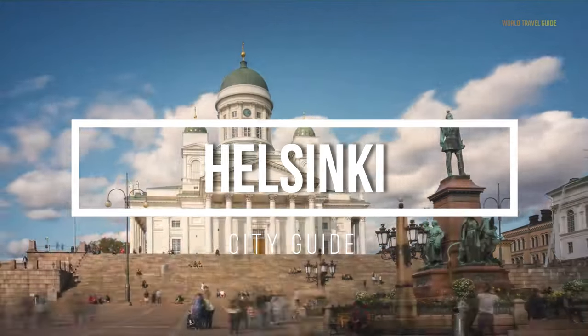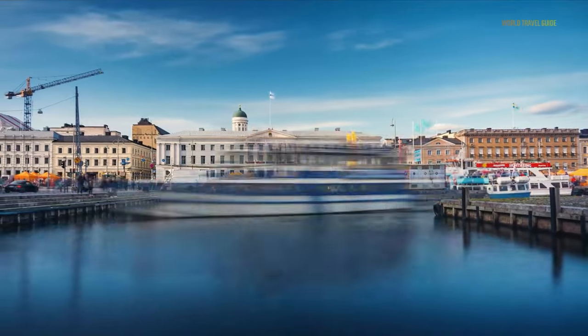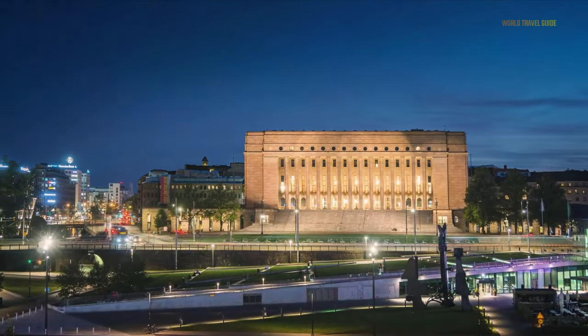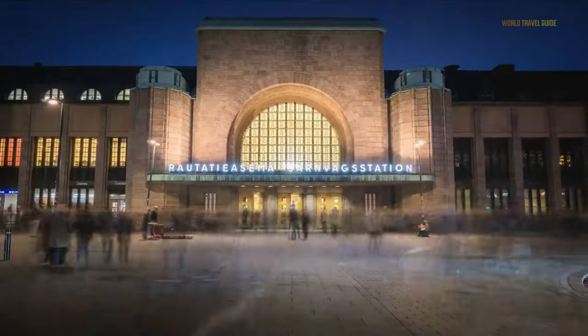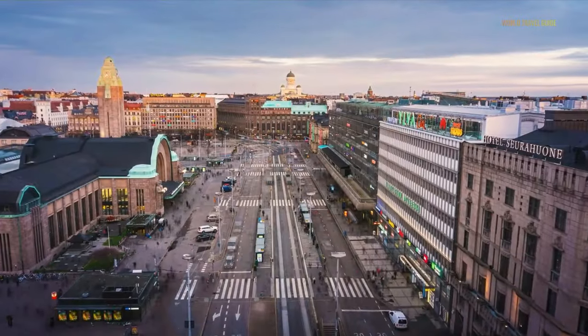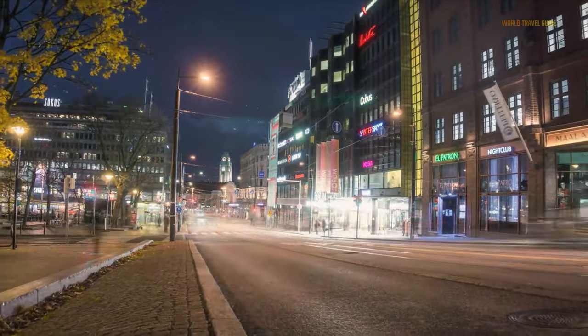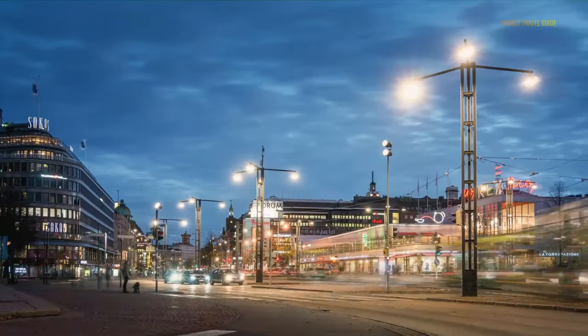Welcome back folks for another episode of City Guides. Helsinki, the capital of Finland, is a city where the beauty of the natural surroundings melds with modern technology and trends. Being one of the most peaceful cities in the world, Helsinki is home to some amazing green urban spaces and fascinating islands. Now let's take a closer look and go on a Helsinki sightseeing tour.